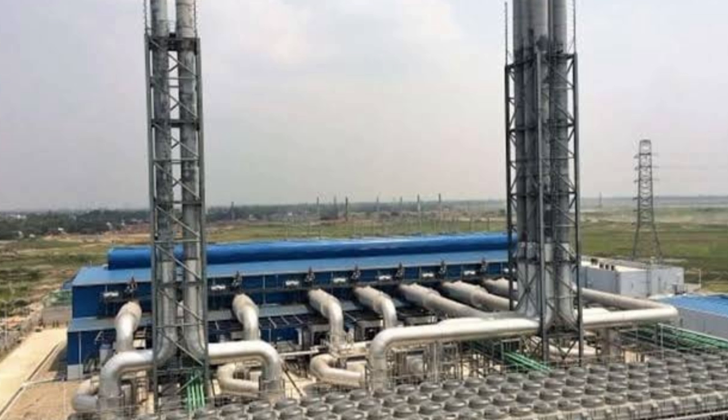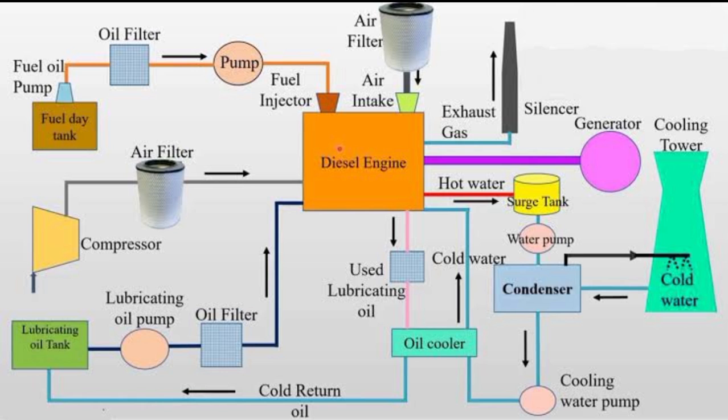Let's now take a look at how a diesel power plant operates in real life. As we can see, the engine is enclosed in a soundproof chamber to reduce noise pollution. The fuel tanks are located outside the chamber for safety reasons, and the cooling system uses water to regulate the engine temperature.